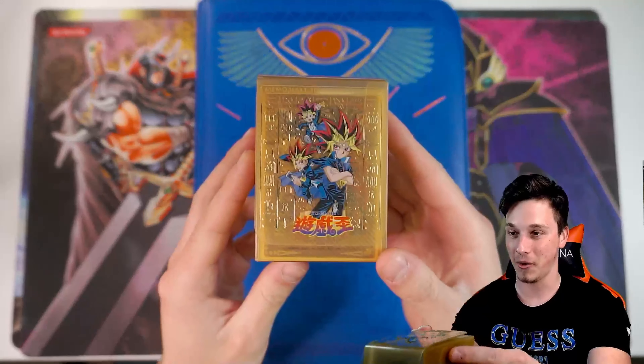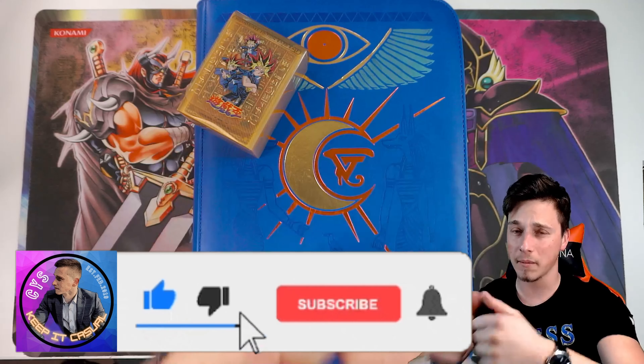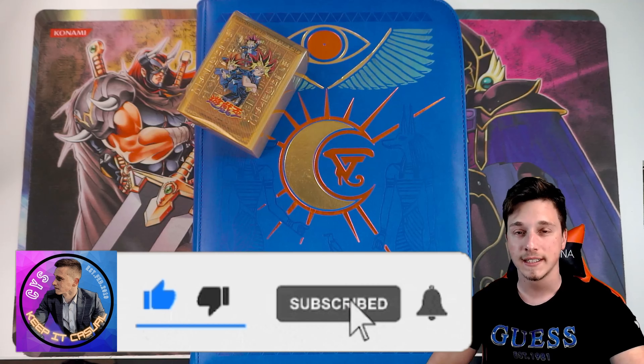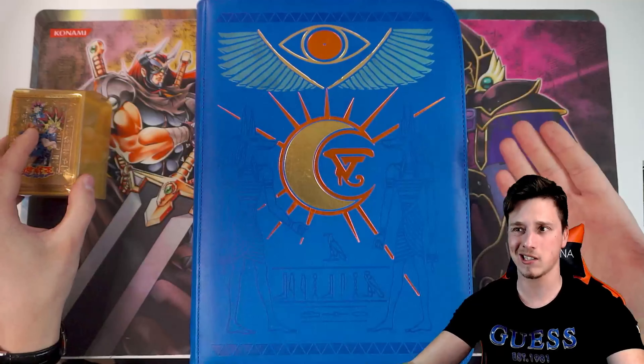Hey, what's up YouTube? Casual Yu-Gi-Stuff here, back bringing you an incredible Yu-Gi-Oh video today. I've been sent the world's best Yu-Gi-Oh binder and Yu-Gi-Oh deck box. I'll be showing you what is inside of these beautiful, rare Yu-Gi-Oh items. But before we do, if you're enjoying the channel, make sure you give a like on this video — big thumbs up. Subscribe to the channel if you're new and keep it casual by leaving a comment about this incredible binder and deck box.